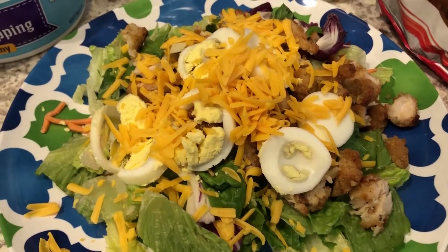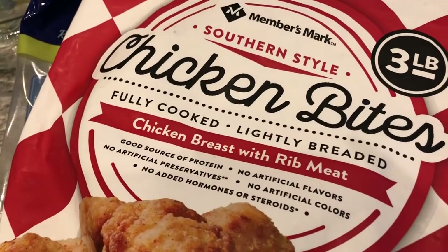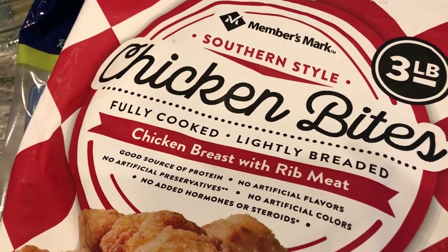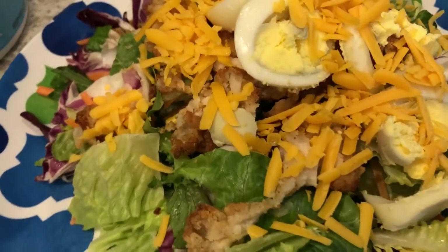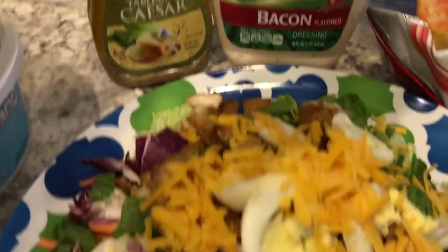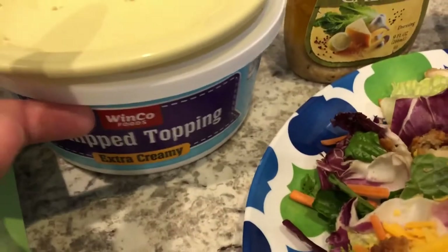Hey guys, for dinner tonight I decided to make us big fried chicken salads. For the chicken we're using chicken bites from Sam's — we've had them before but aren't crazy about them, so we've been having them with salad. On the salads I added boiled eggs, cheddar cheese, and the chopped baked chicken. Howard is having Hidden Valley bacon ranch and I'm having Caesar dressing.